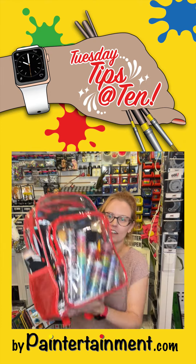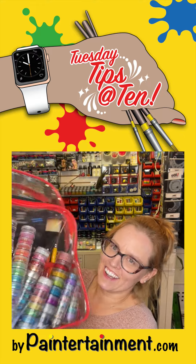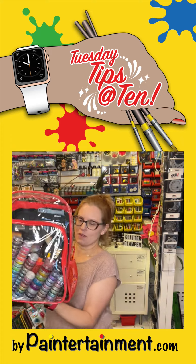And then I also got a clear backpack. Look how fun that is to walk into a party and have all that glitter just on display — it just gets the kids excited. This one holds my paint kit, my glitter, my brushes.